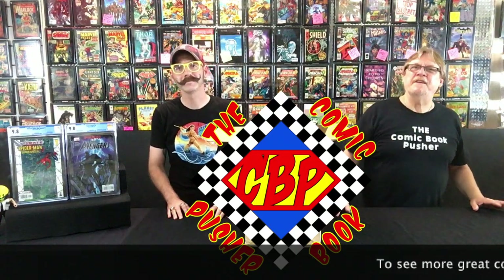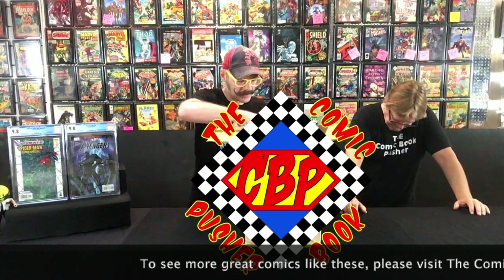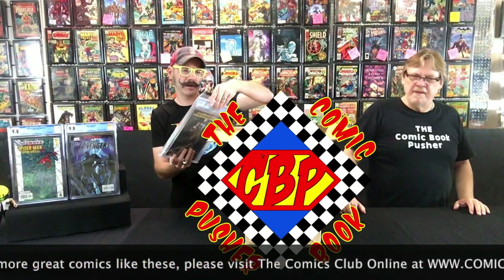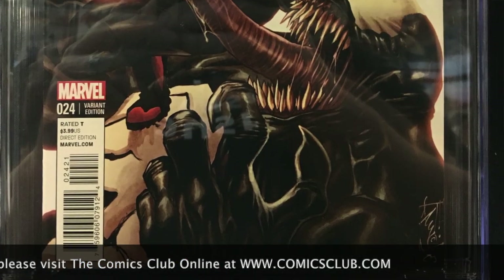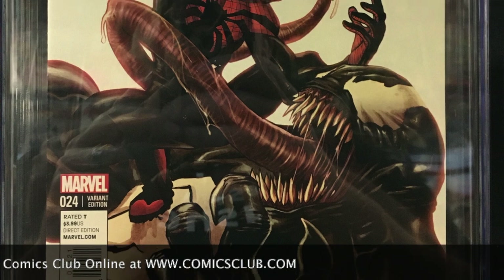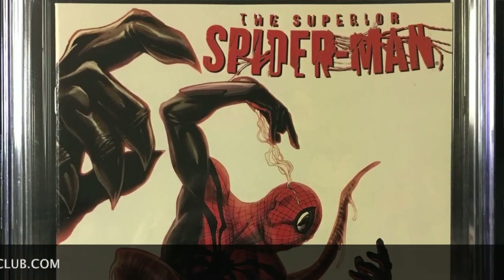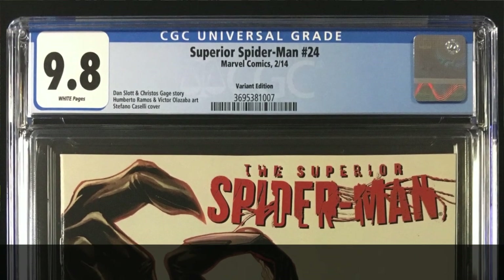After the show, if you're local, you want to contact me about these and what the prices are. If you're not local, I'm going to be putting them up on our website as well. We have the Superior Spider-Man number 24. The Superior Spider-Man is when Doc Ock took over his body. This is a cool Venom cover — it's got Venom and Spidey fighting on the cover. 9.8. It's the variant edition.